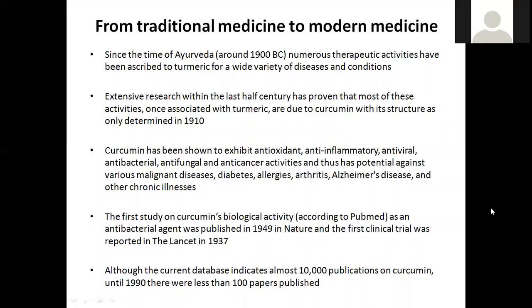The evidence for the role of curcumin is actually relatively new. The first clinical trial was reported in The Lancet in 1937, and the first study on curcumin's biological activity was published in Nature in 1949. If you look on PubMed, there are over 10,000 publications on curcumin. Before 1990, there were less than 100 papers — so the interest in curcumin has really expanded enormously.